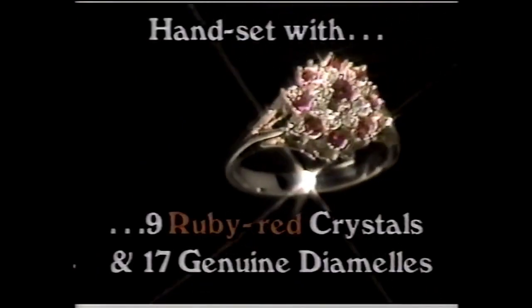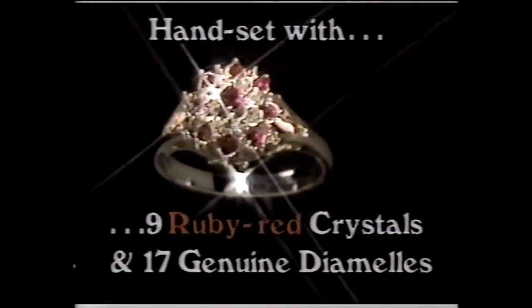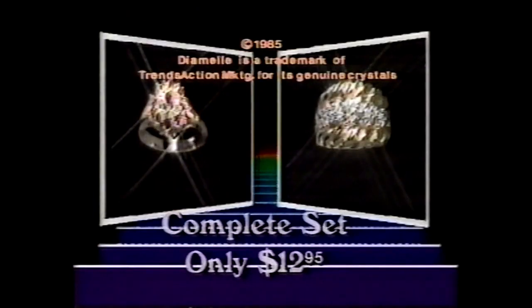At no extra cost. It's handset with 9 ruby-red faceted crystals, plus 17 genuine diamels. Yes, you get both for the unheard-of price of $12.95.